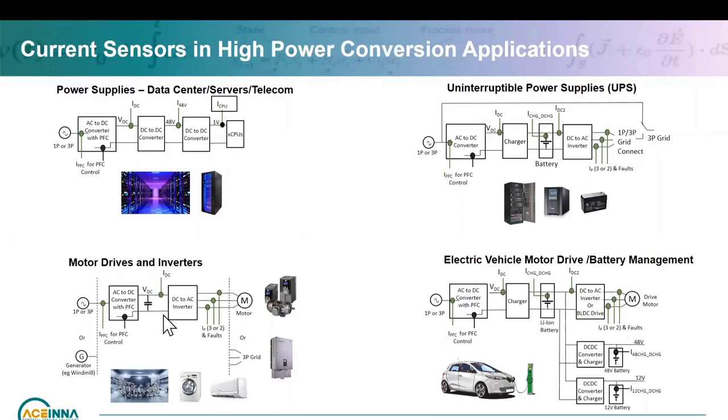Motor drives and inverters are fairly similar: one connects to the grid, the other to the motor. For really high power, you'll need a front-end PFC; for low power, you might just have a DC-to-AC inverter. For uninterruptible power supply, it can be unidirectional or bidirectional feeding into the grid, with a front-end AC-to-DC converter PFC, battery energy storage management, then converting back to AC for the grid. You could have current sensors in multiple locations throughout.